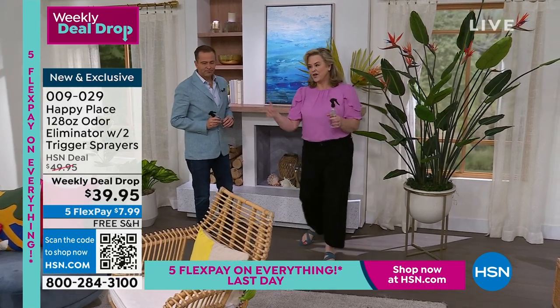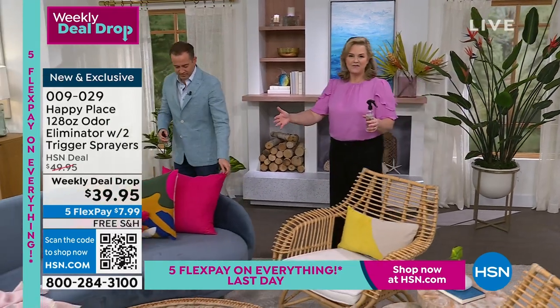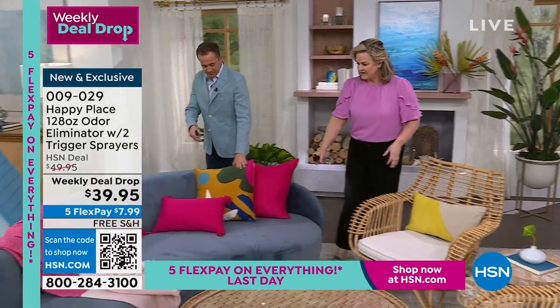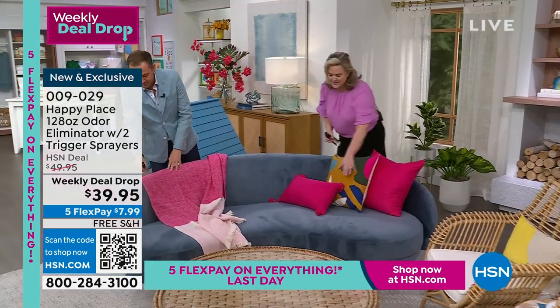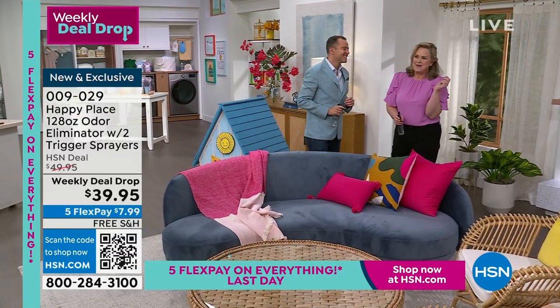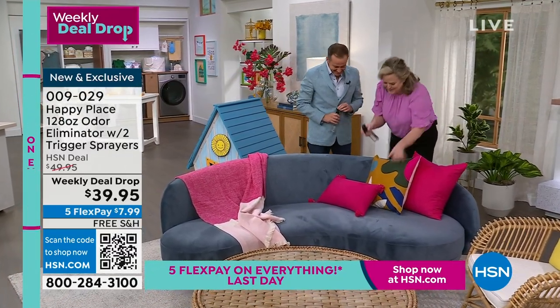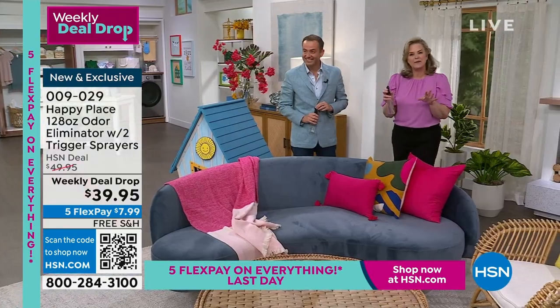When your kids are going to cuddle up on this couch for taco night, you can spray this couch because you're certainly not going to wash it. All of your pillows — I have the ones with Santa's coming or the Easter bunny's coming on them. You don't have to wash them, but you want them to smell amazing.